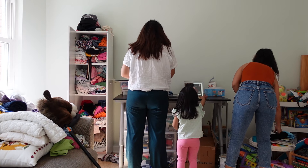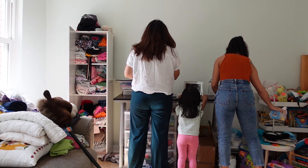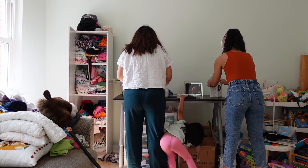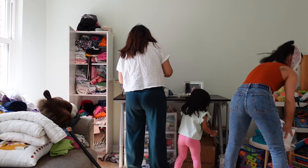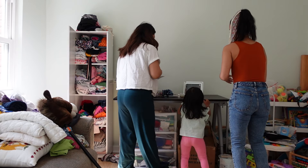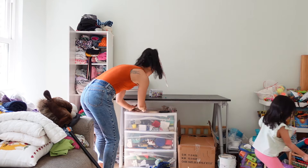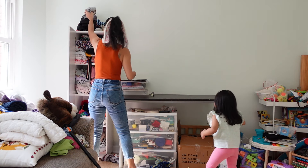We are going to call the little girl M. It was so lovely because she was such a good helper — she actually helped us do everything, and I think she really enjoyed the transformation of her room.